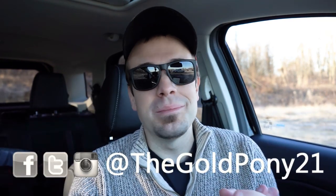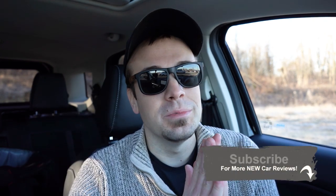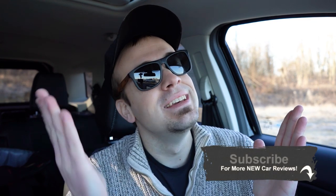That about rounds up this review. Thank you so much for watching. Feel free to follow me on social media — if you like what you see, hit the subscribe and bell notification button for new car reviews. I really appreciate you guys watching, and I'll see you all in the next video. Stay gold.